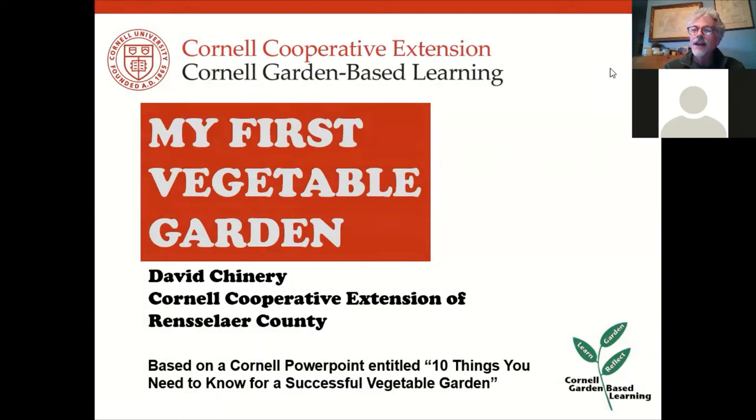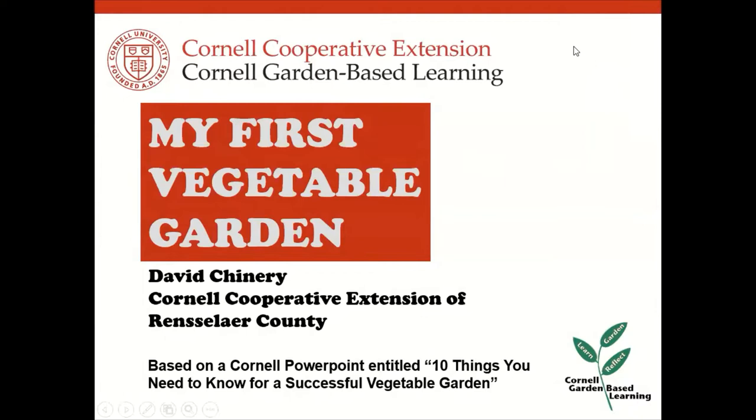Welcome everybody. This is our Cornell Cooperative Extension program here this evening, and our topic is vegetable gardening — especially for those who have not done it before or are very new to the subject. We'll cover a lot of the very basics tonight.